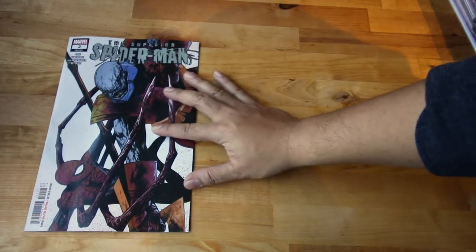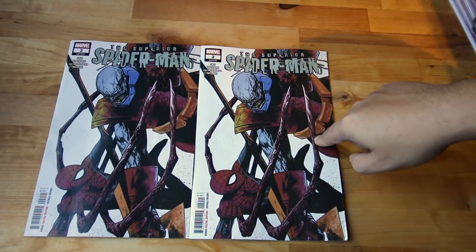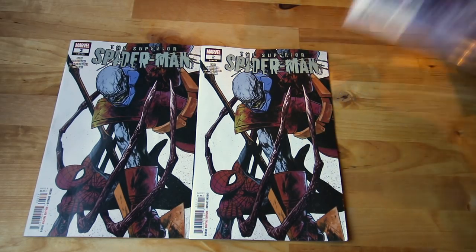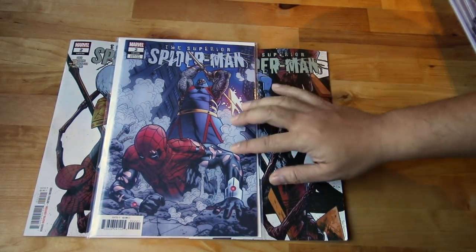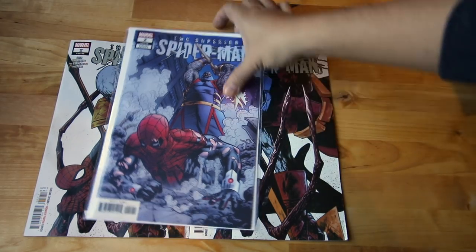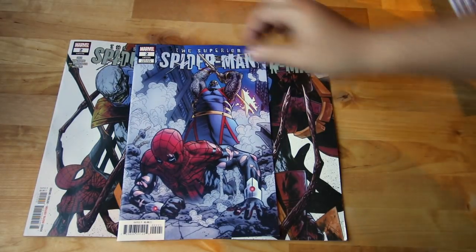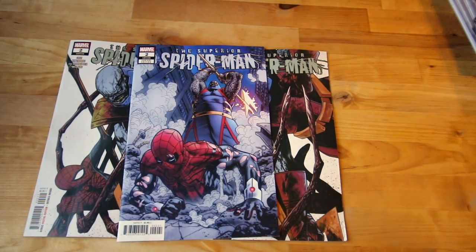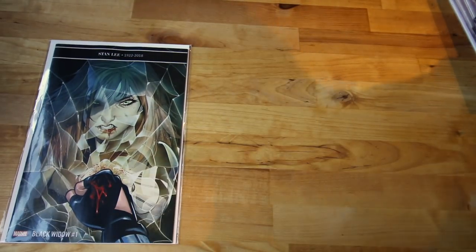And then some more Spider-Man goodness — this is Superior Spider-Man, Dr. Octavio. That's Cover B, and I also have the Mike Hawthorne variant, I think it's a one-in-25. That is such a good cover — it's in a frosty sleeve. Take this out and yeah, that is just a sick, sick cover. Superior Spider-Man looking great.